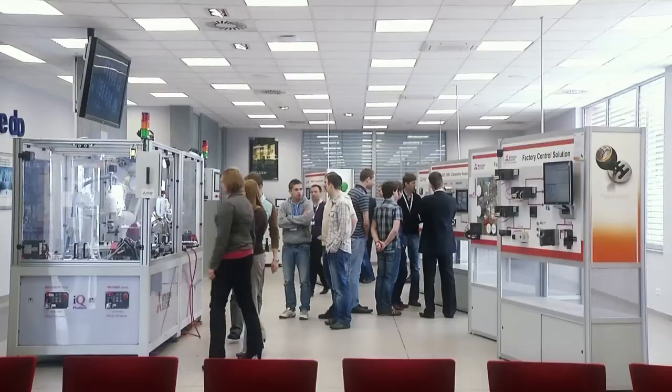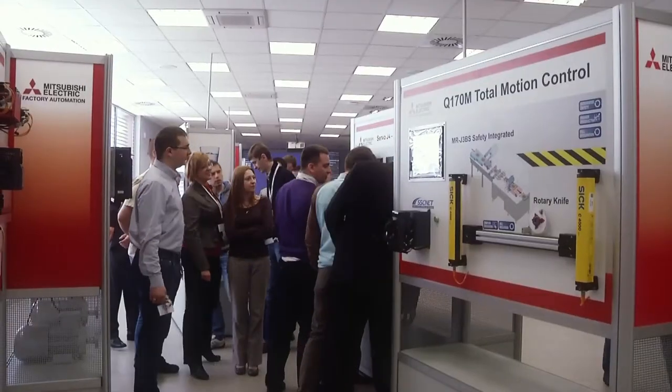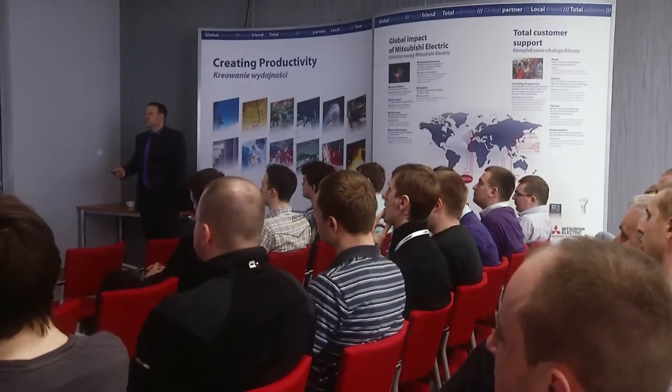The Factory Automation Center, located in Balice near Krakow, is the first such modern educational and exhibition center in Poland. It gives an opportunity not only to improve technical knowledge, but also to understand the latest technology concerning automation and robotics.